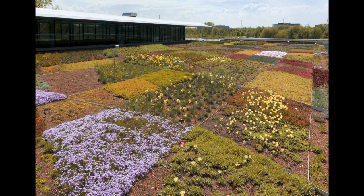We irrigate only when absolutely necessary. This past summer — now referred to as the drought of 2012 — we had very little precipitation and streaks of 100-degree days. I ran the irrigation twice. We want to see how drought tolerant the plant selections are, but not risk losing the entire roof.